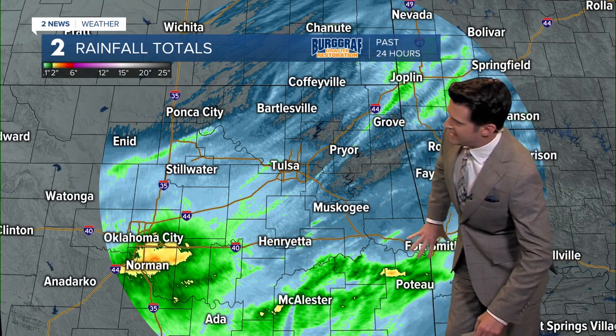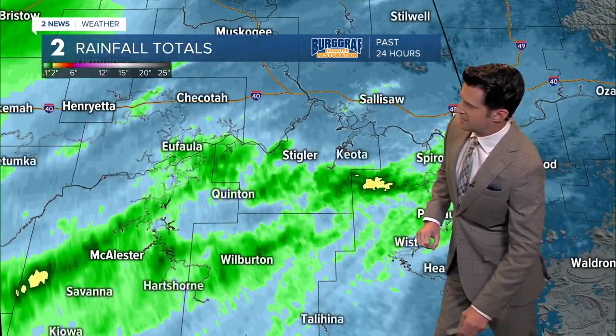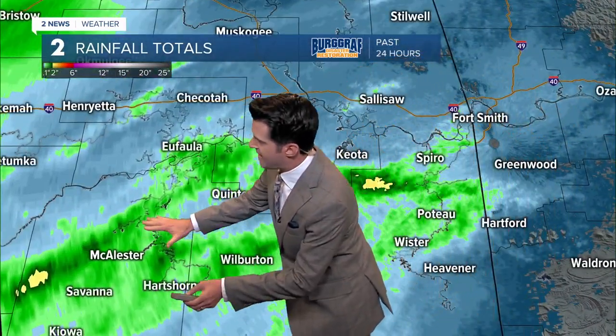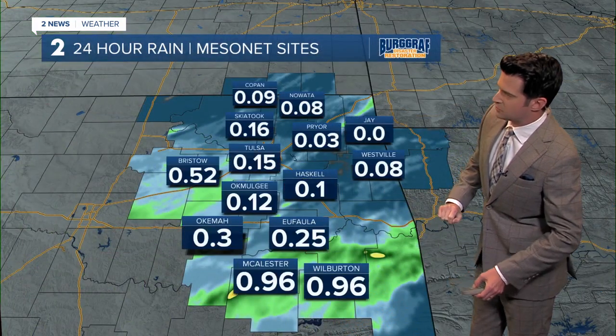Over the past 24 hours, as indicated by dual Doppler, the heaviest amount of rain has been to the south of Interstate 40. Let's zoom down a little bit tighter — basically from around Macalester and off towards the east, just to the northwest of Poto, that heavier signal right there.